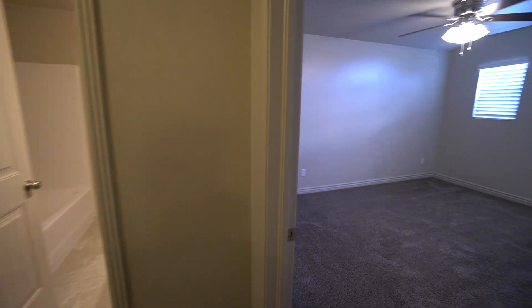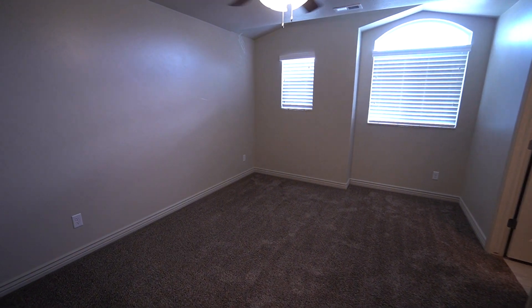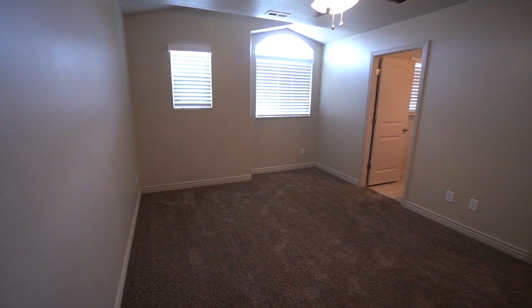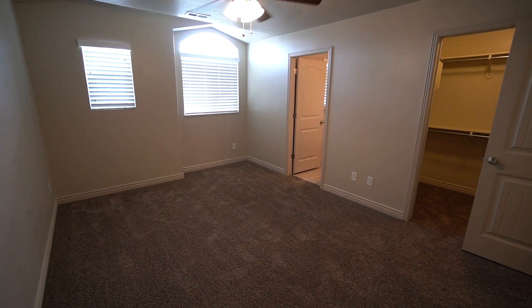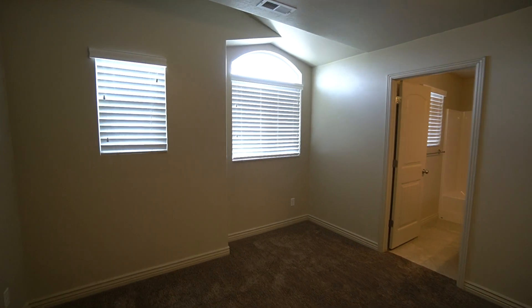Coming up here on the right hand side, take a look at our master bedroom first. As we come in here, you notice that there's a lot of space in here, a good amount of space. You have nice, good sized windows all over on the other wall there — great for letting the light in.